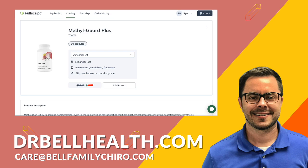Thank you again for tuning in. If you found this review helpful, don't forget to like, share, and subscribe for more health insights. Stay healthy, and see you in the next video.